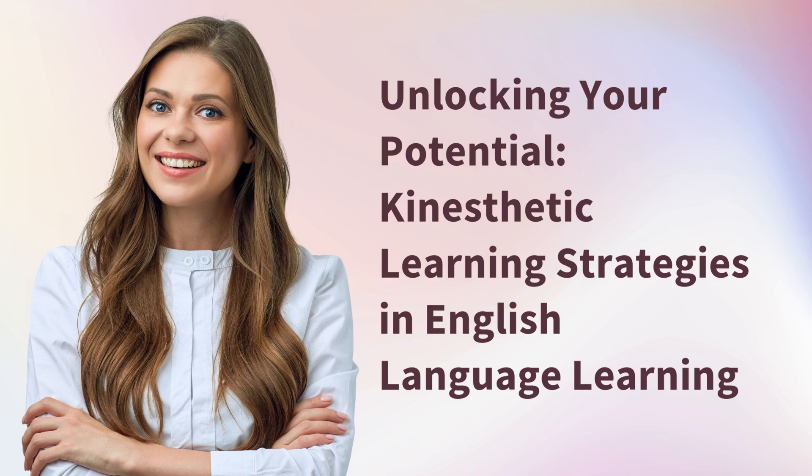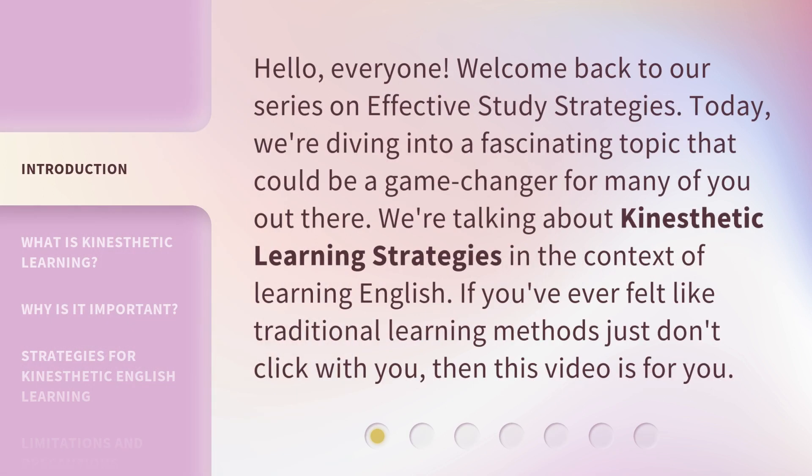Unlocking Your Potential: Kinesthetic Learning Strategies in English Language Learning. Hello, everyone. Welcome back to our series on Effective Study Strategies. Today, we're diving into a fascinating topic that could be a game changer for many of you out there. We're talking about kinesthetic learning strategies in the context of learning English. If you've ever felt like traditional learning methods just don't click with you, then this video is for you.